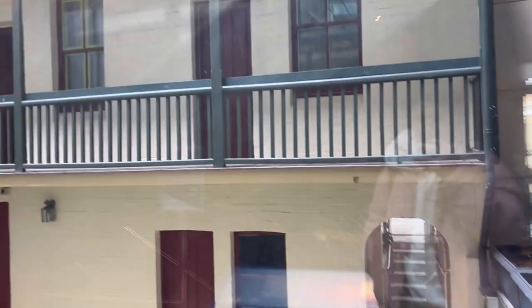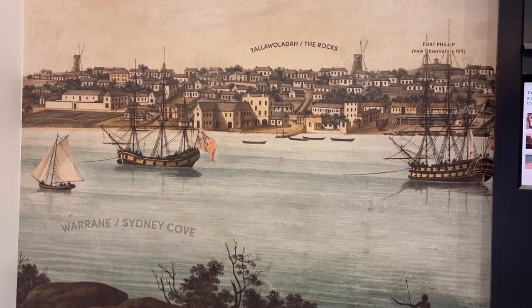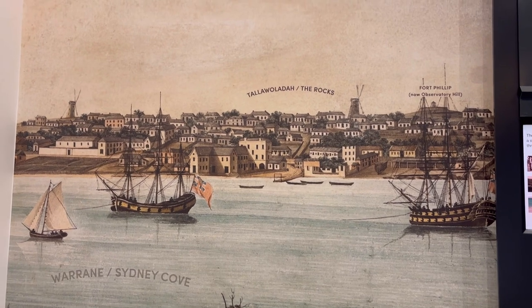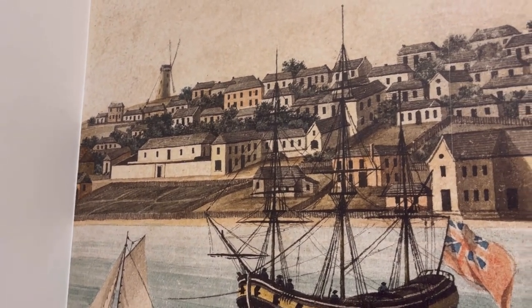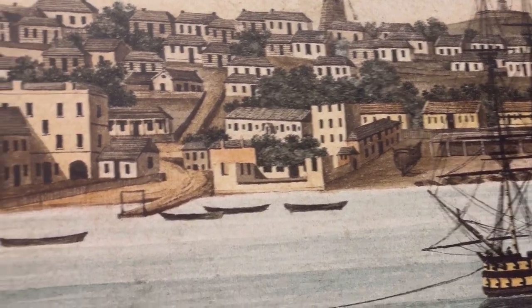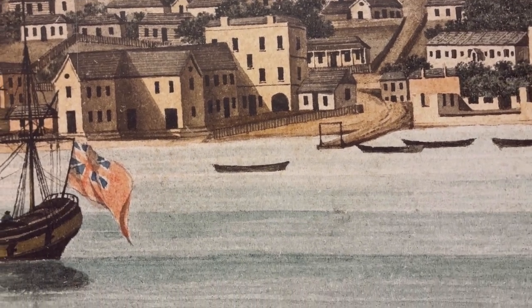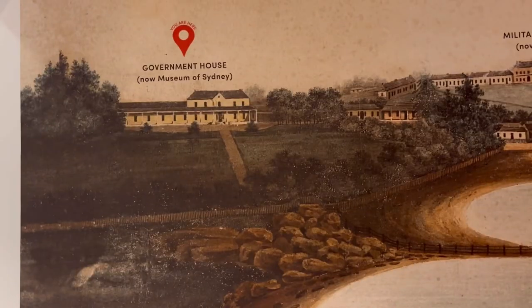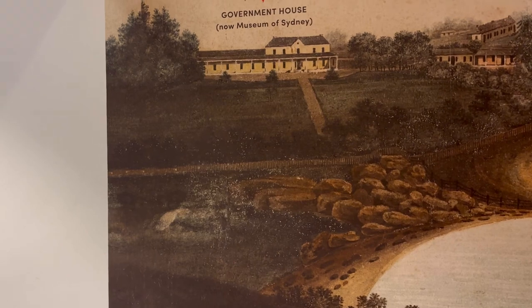This building of the museum was the first Government House of Australia. You can see the building — we can't access it — but that's how it used to look. This is a picture of Australia about 100 years ago, showing the area near the Harbour Bridge and Circular Quay. It looks so fascinating. And that picture says 'now Museum of Sydney.'